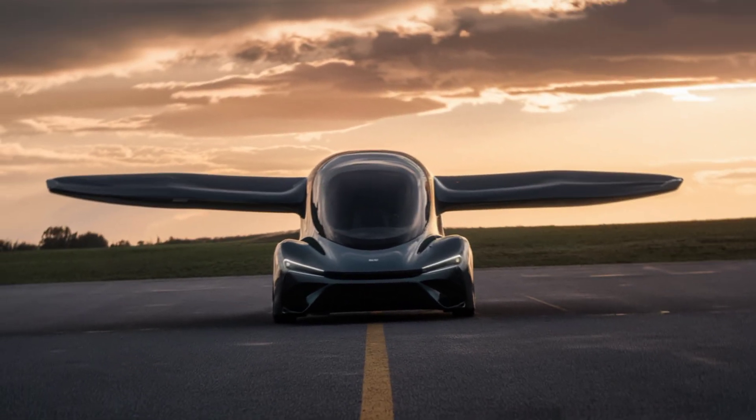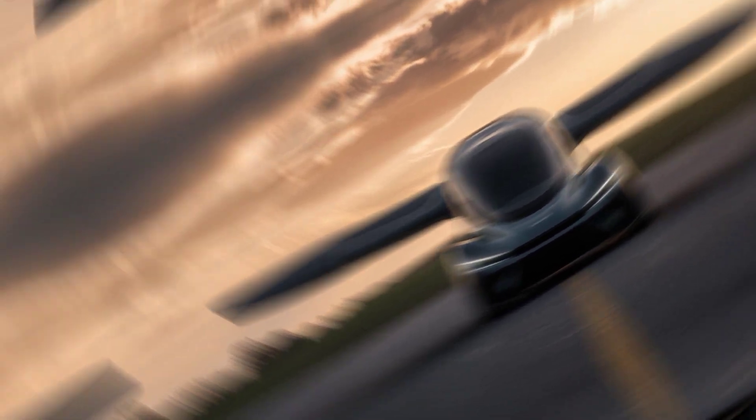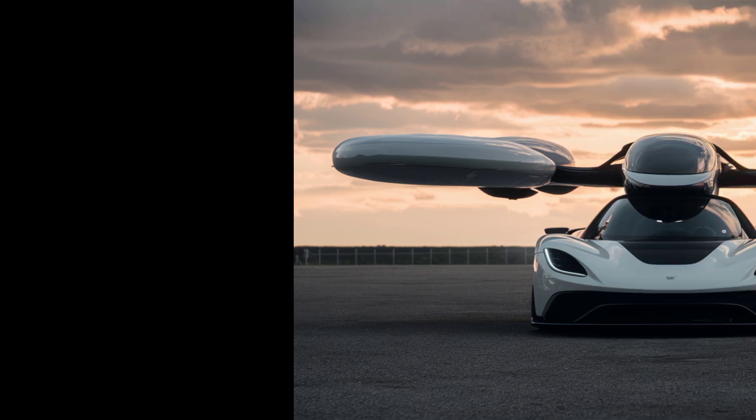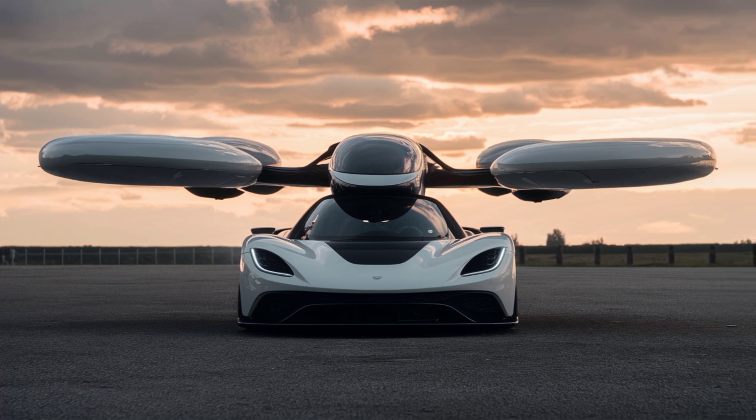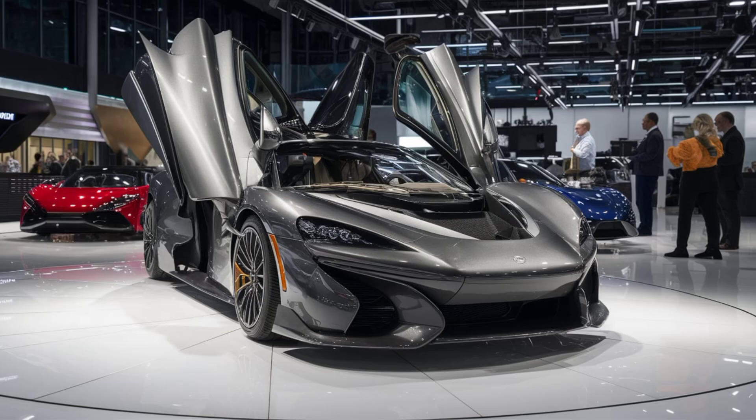The Aramable X is powered by a next-generation electric propulsion system, making it environmentally friendly. It's not just about getting from point A to point B — it's about doing it sustainably. The future of transportation is here, and it's flying high with the Aramable X.